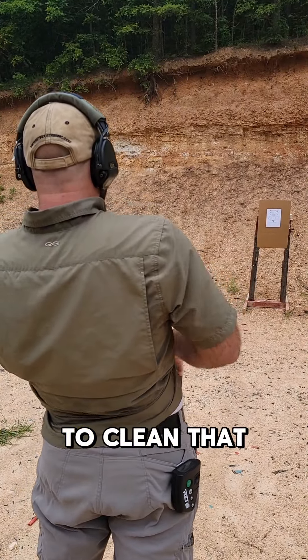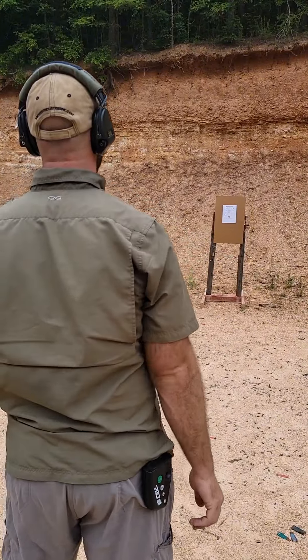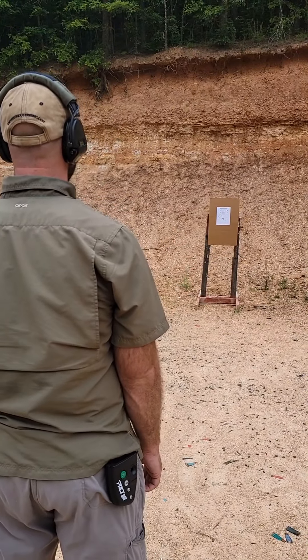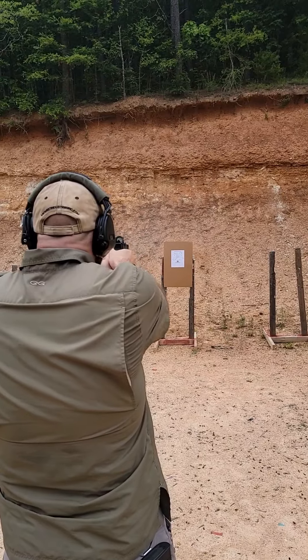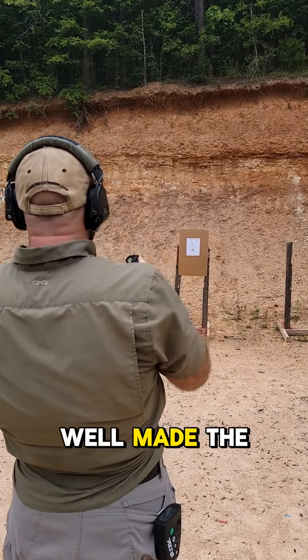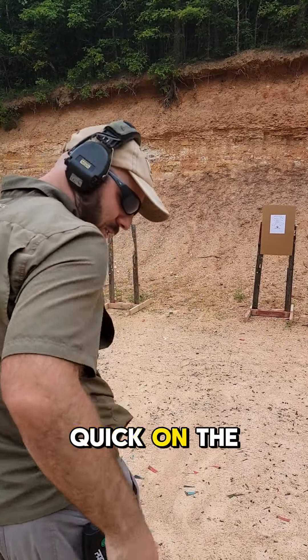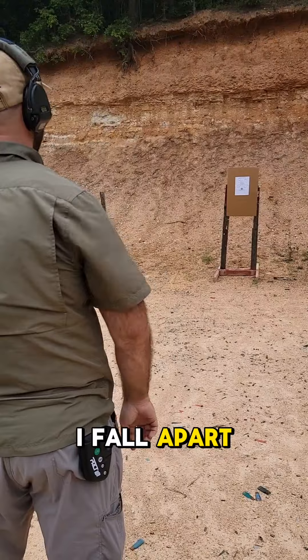...to clean that up. Well, made the time but got too quick on the trigger press — these last three always get me, it's always where I fall apart.